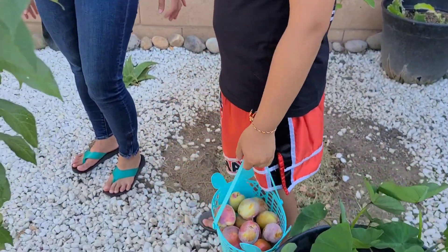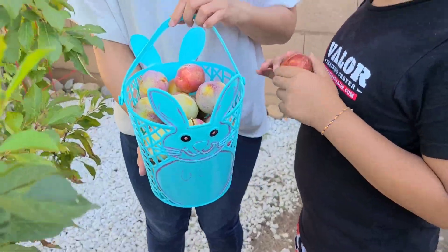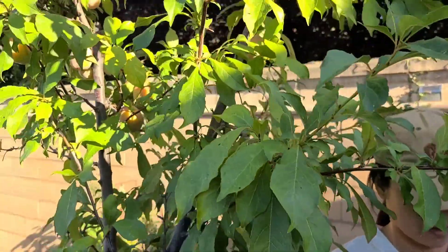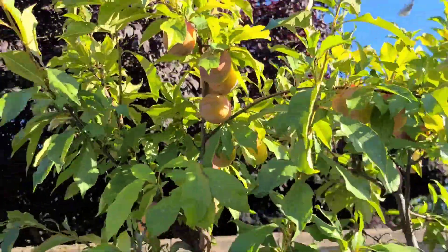Looks like they got a basket full already. We could probably get at least a couple more baskets right here - there's still a lot left, at least another basket and a half.